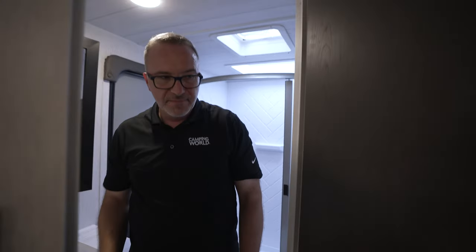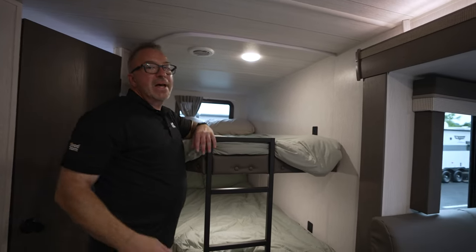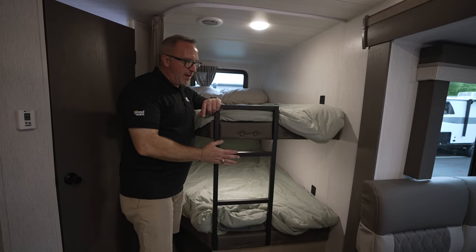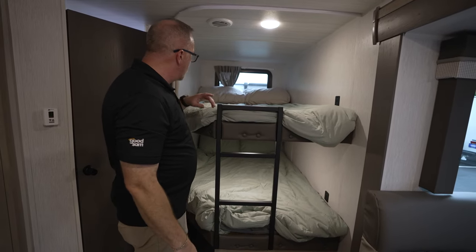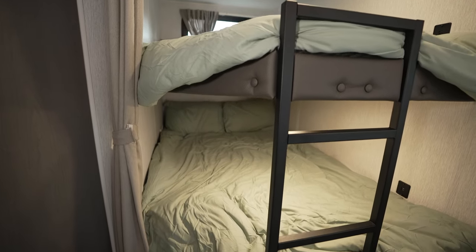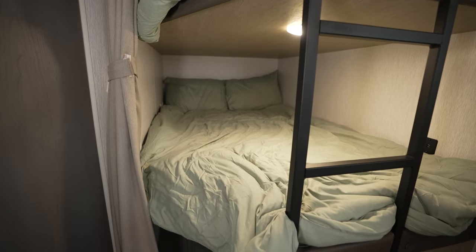You said it was a bunkhouse — it is! Metal ladder, much sturdier than the wood ones, thinking about your safety. Large window, double-over-double bunks, storage space underneath. Plus dual USB charging on both the top and the bottom bunk.